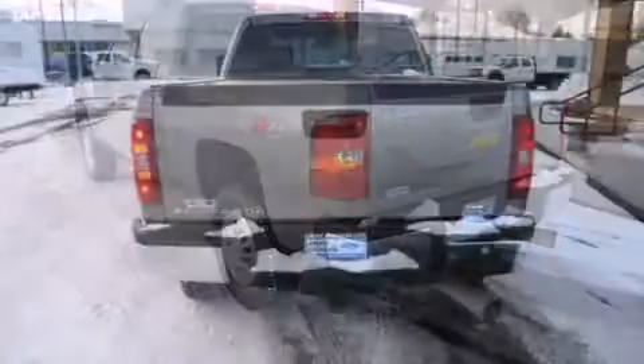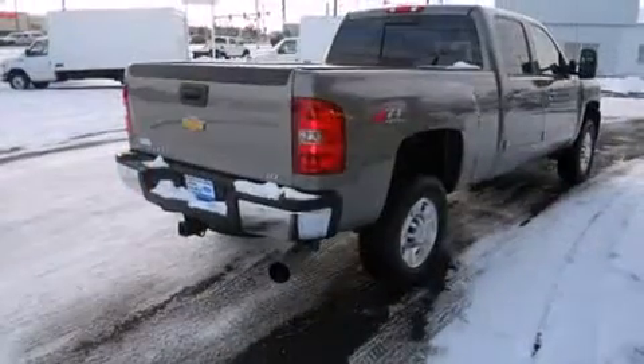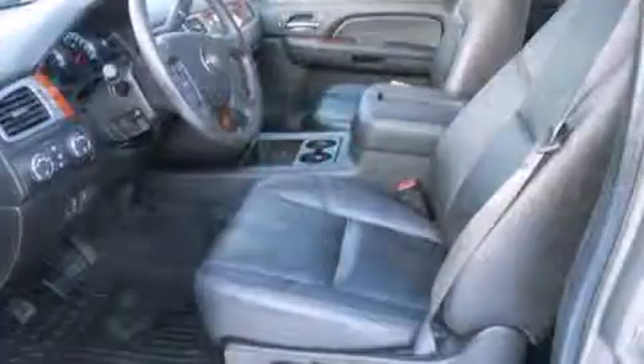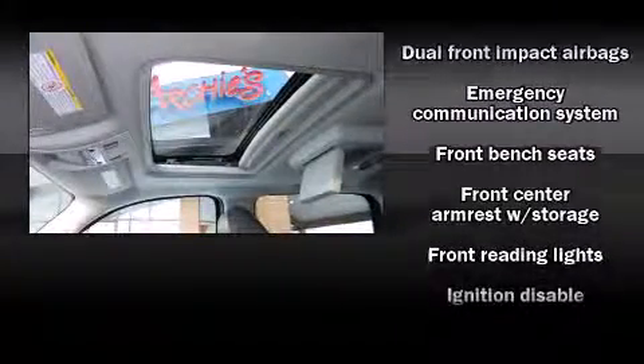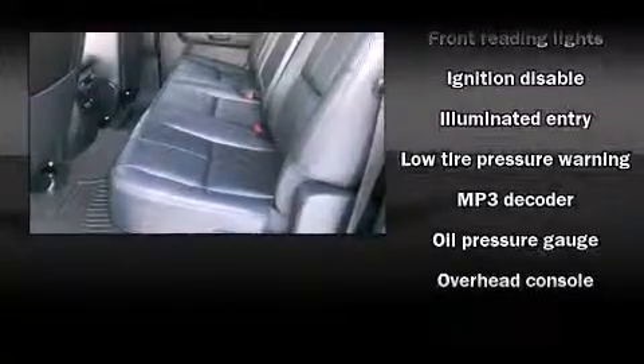Chevrolet prioritized comfort and style by including front and rear cup holders, variably intermittent wipers, a rear step bumper, fully automatic headlights, and a split folding rear seat. Premium sound drives 6 speakers, providing you and your passengers a sensational audio experience.